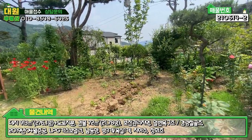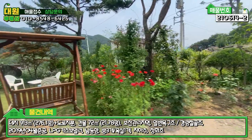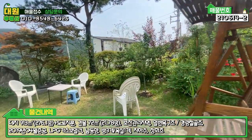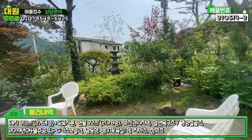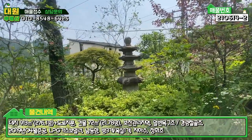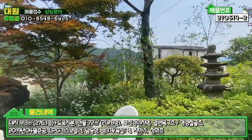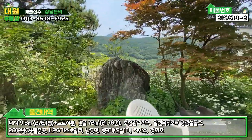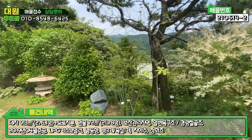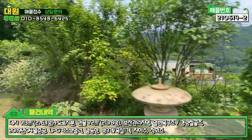아담한 텃밭도 만들어 놓으셨고, 각종 장미꽃들도 심어 놓으셨습니다. 화단 관리가 굉장히 잘 돼 있고, 흔들 의자와 그네도 있습니다. 군데군데 탑 같은 조형물들도 있는데, 사실 저런 것들이 고가인 편이라 어떤 의미가 있을 것 같습니다. 큰 소나무들도 있고, 조형물과 조경수, 화단 꽃들 이 세 가지 조화로 정원이 굉장히 예쁘게 꾸며져 있습니다.